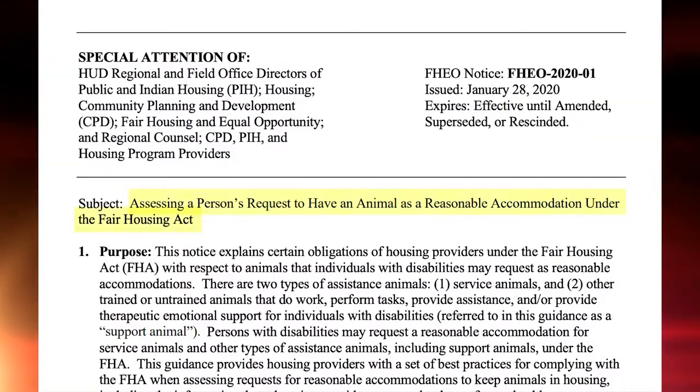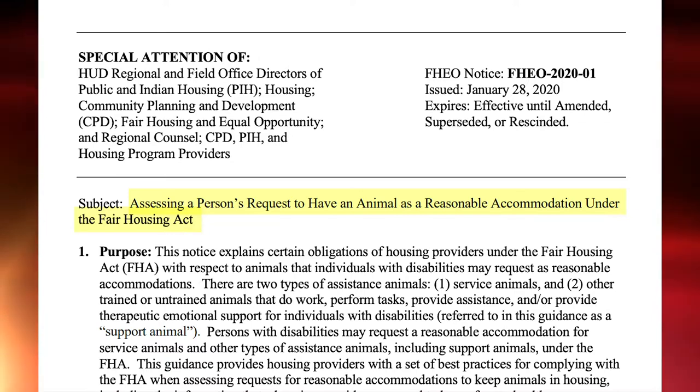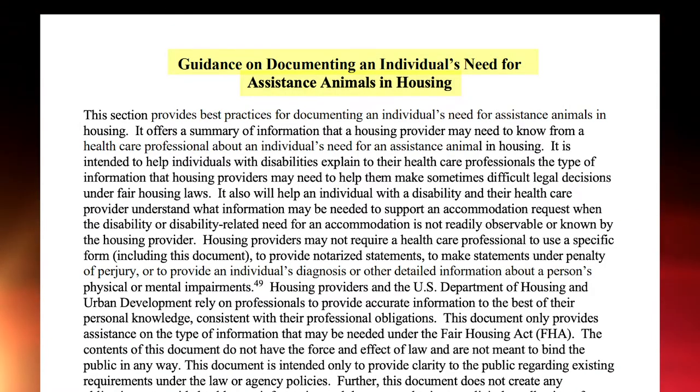There are two sections to the notice. The first is assessing a person's request to have an animal as a reasonable accommodation under the Fair Housing Act, and the second is guidance on documentation and individual need for assistance animals in housing.